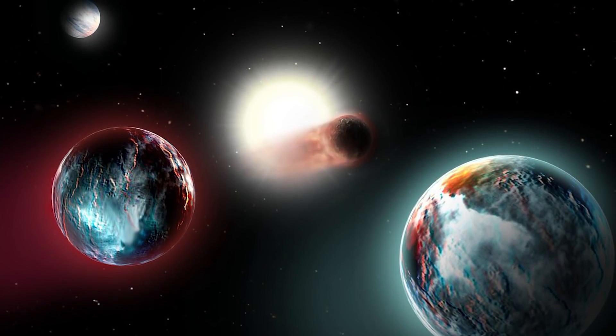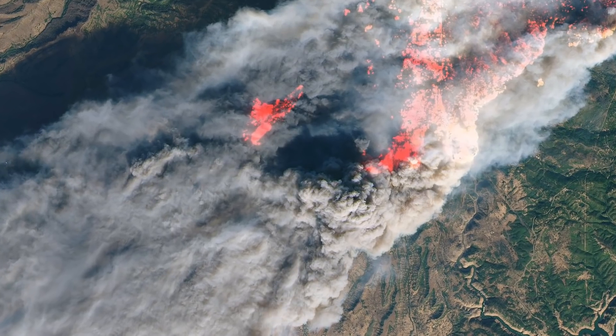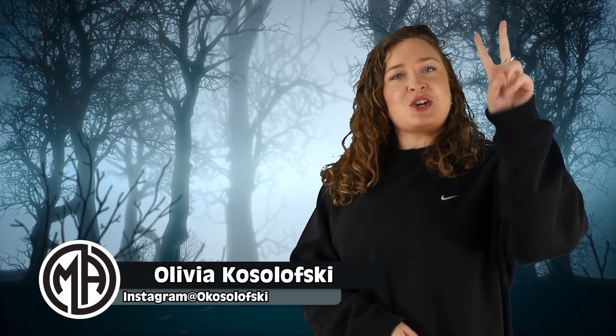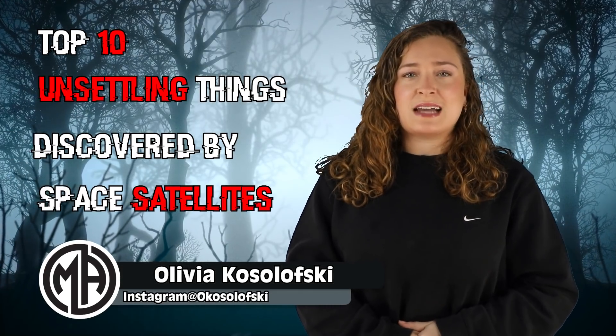From some very interesting exoplanets, all the way to satellite imagery of very real volcanic explosions that happened right here on Earth, here is part two of the top 10 unsettling things discovered by space satellites.